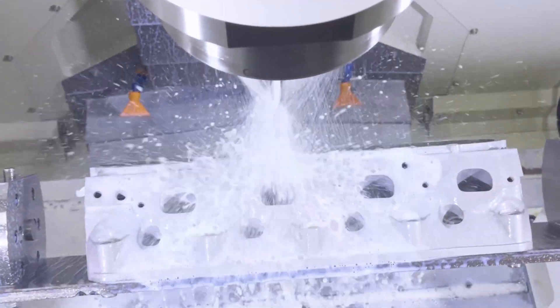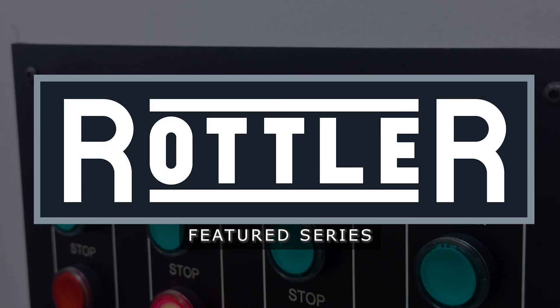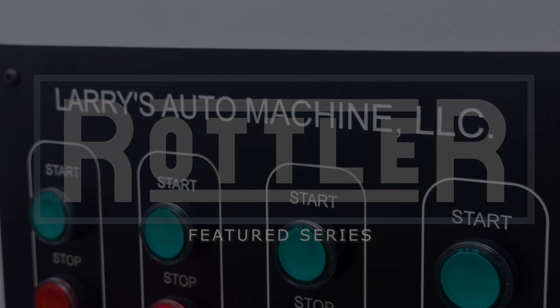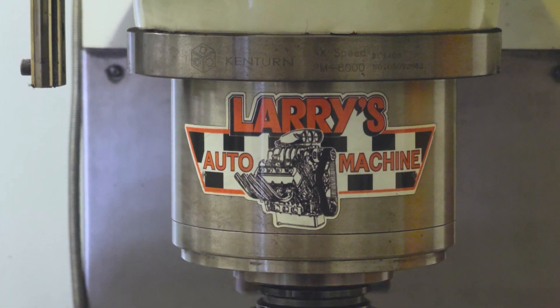Boring, honing, decking, valve seat machining, cylinder head resurfacing, dyno testing — it's basically a one-stop shop. The business was initially established in 1960. I started working there in 1988, became the owner in 1991, and have owned it ever since.